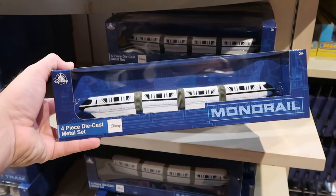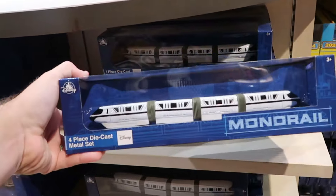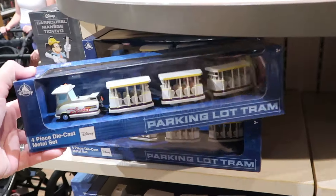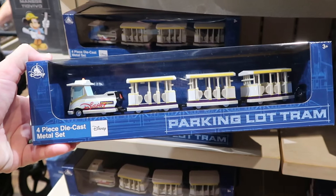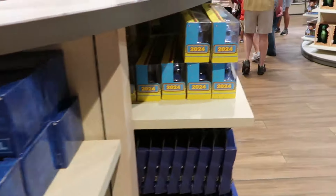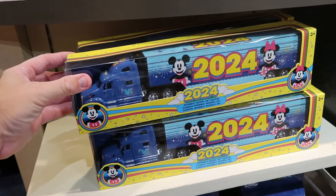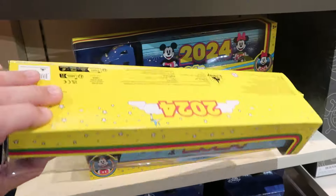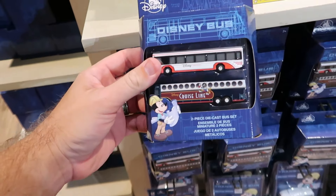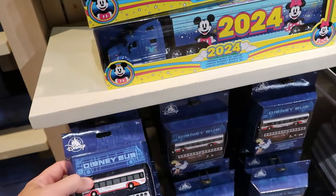Let's check out some of the different die-cast vehicles they have. They have the monorail that you can actually purchase for $30, and right next to the monorail they have the parking lot tram — it says Disney Transport on the front and you get three vehicles — also for $30. On the opposite side there's a huge tractor trailer Peterbilt 2024 with Mickey and Minnie for $30, and Disney buses — the Disney Transport one and Disney Cruise Line — for $18 a piece.